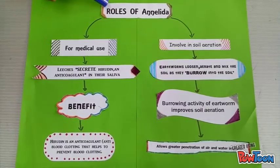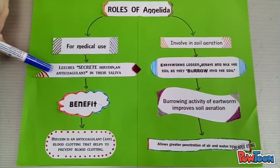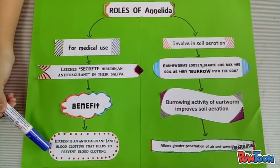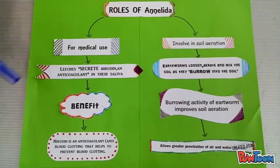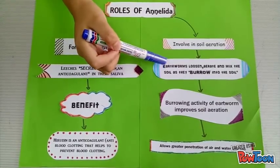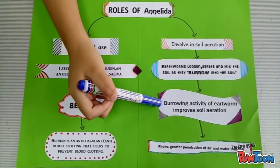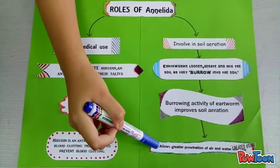We are going to talk about the roles of Annelida. The first one is for medical use. Leeches secrete hirudine, an anti-coagulant in their saliva. Hirudine is an anti-blood-clotting agent that helps to prevent blood clotting. The second role is involvement in soil aeration — earthworms loosen and mix the soil as they burrow into it, improving soil structure and allowing greater penetration of air and water.